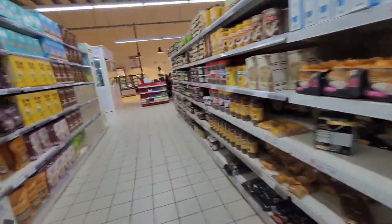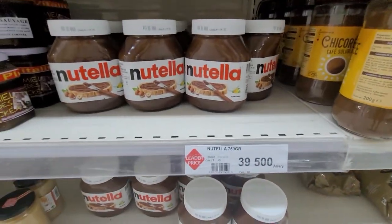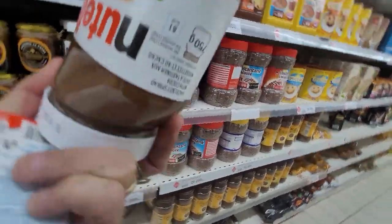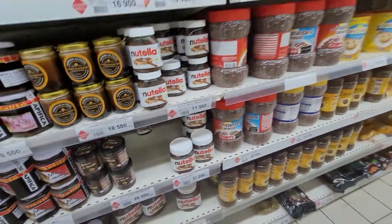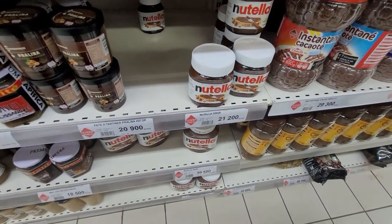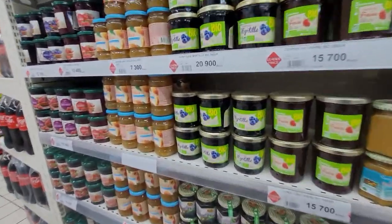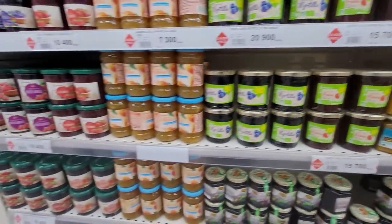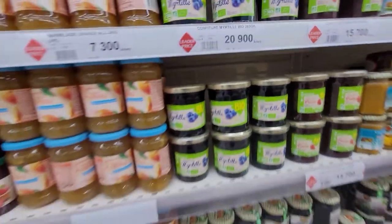Look at the Nutella — 39,000 for Nutella, and it's 750 grams. That's ten dollars for Nutella. All this imported stuff costs a fortune. And the jams — look at that, four dollars for a strawberry jam, and it's Leader Price, their own brand.